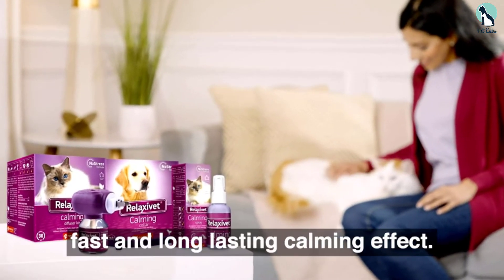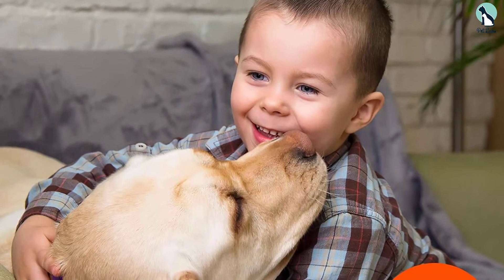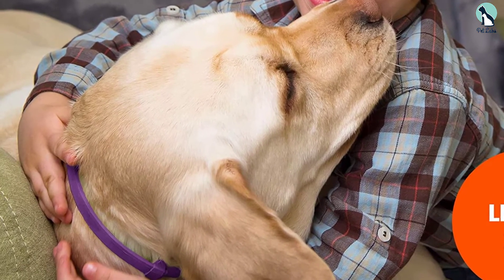Its pleasant-smelling lavender essential oil pheromones help your pet in getting adapted to a new home, staying calm while home alone, displaying friendly behavior with other dogs, and getting acquainted with thunderstorms and loud noises.